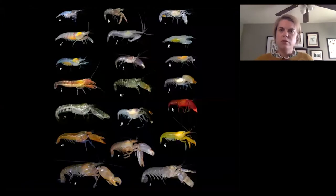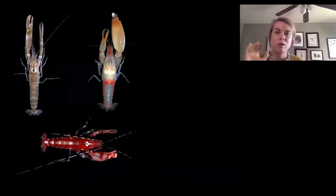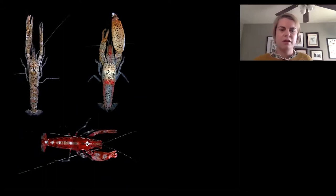Snapping shrimp are tiny creatures about this big and thousands of them can live inside a coral reef. They're called snapping shrimp because they have a really powerful weapon — their claw — which you can see in some of these pictures. Snapping shrimp have one huge claw and one smaller claw, and they don't use that huge claw to pinch, but when they close it quickly it creates that snapping sound.